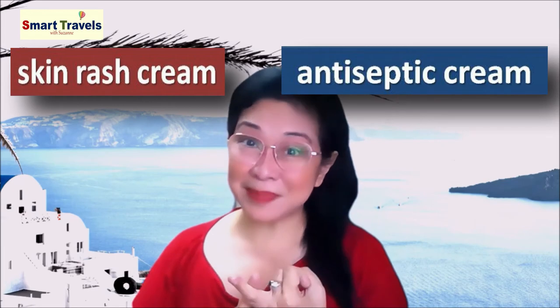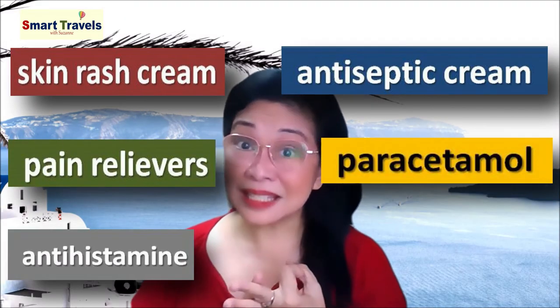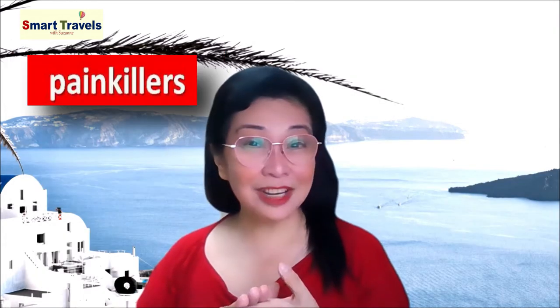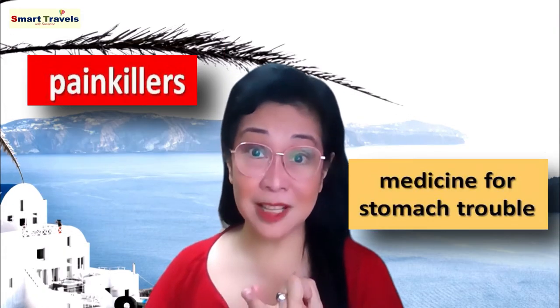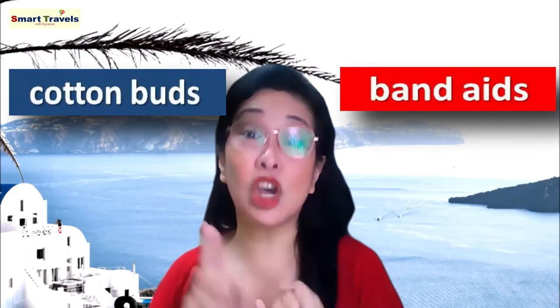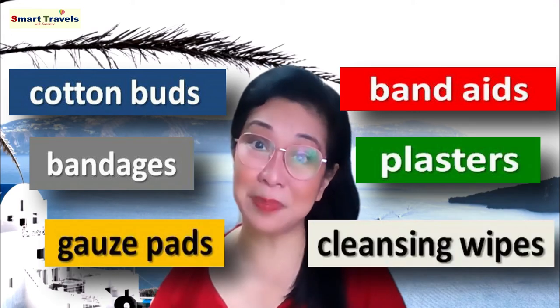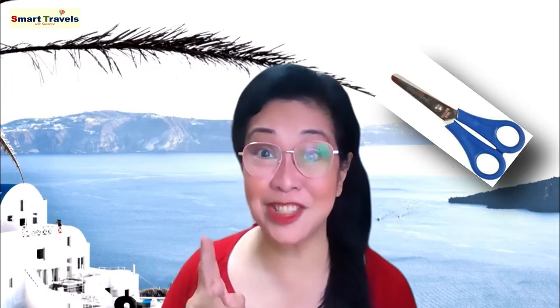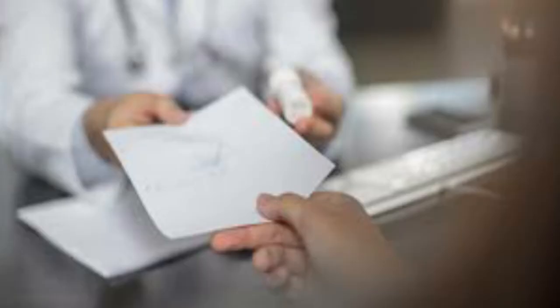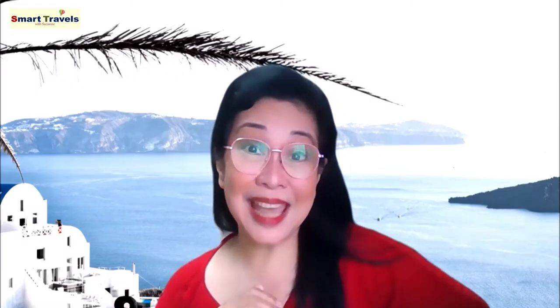Your health kit should include: skin rash cream, antiseptic cream, pain relievers, paracetamol, antihistamine for allergies, a thermometer, painkillers, medicine for stomach trouble, cough medicine, and antibiotics. Also bring band-aids, cotton buds, bandages, plasters, gauze pads, cleansing wipes, and a small pair of scissors. Don't forget to bring any personal prescriptions with you, or ask your doctor to draft one ahead of time, especially if you think you'll run out during your trip. Make sure to always bring your ready-to-go first aid kit.